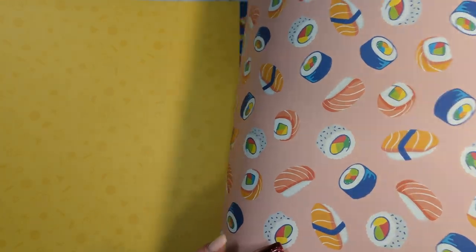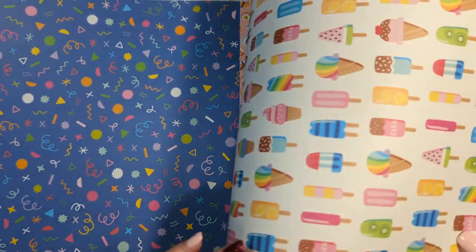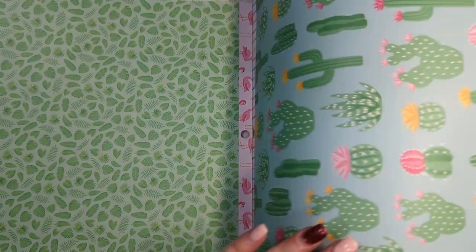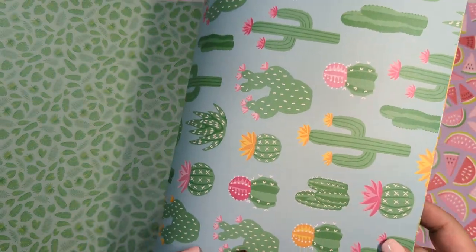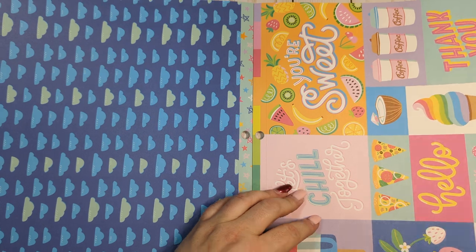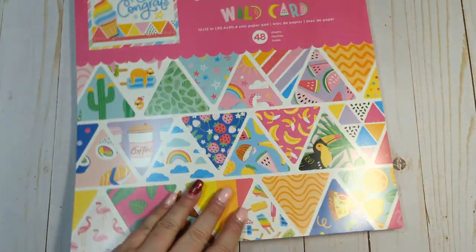Sushi on a pinkish background, more squiggles like confetti, more flamingos, and then this is the page I love the most with the cacti and the succulents. Another rainbow stripe, some fruits, oranges and limes, polka dots, more fruit, pink with white squiggles, blue with some stars. And then it finally repeats — so you get a ton of paper in this pad before you get to a repeat.